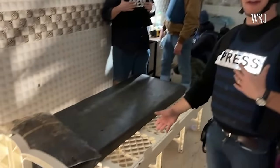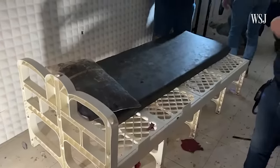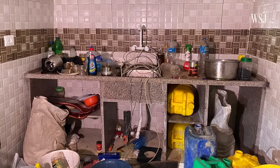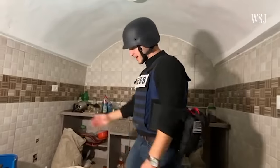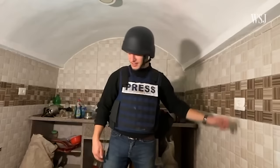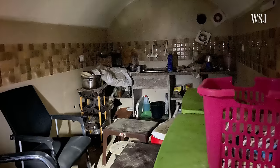We've got bed frames, which you don't usually see — you usually see just mattresses on the floor. Here we have a kitchen sink, coffee pot, things to clean dishes, gas for a stove. You can see electrical outlets as well. They've been able to live here underground for a while.